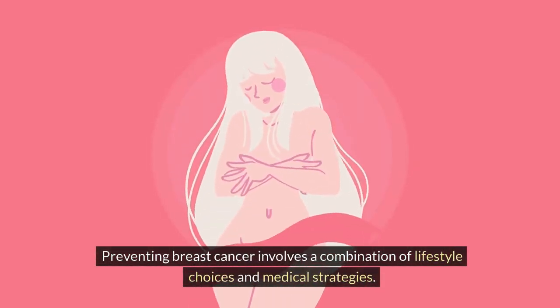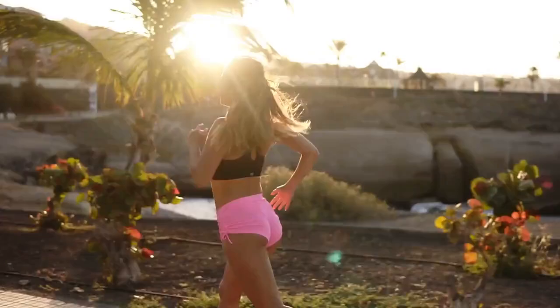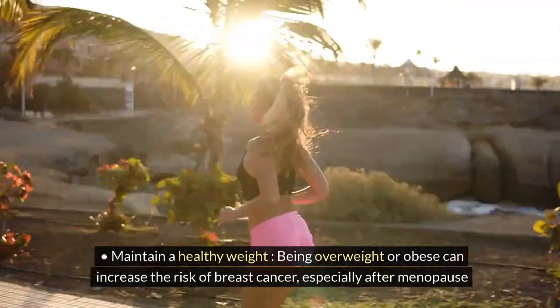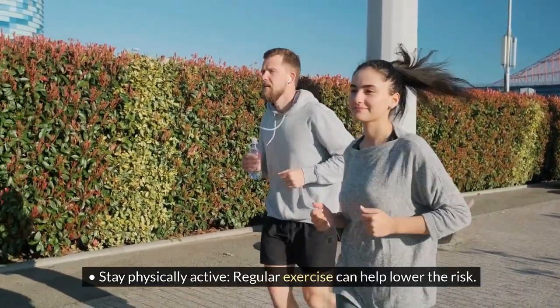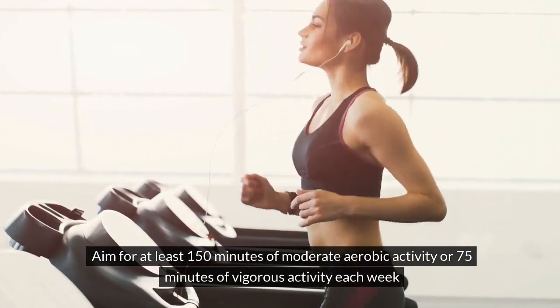Preventing breast cancer involves a combination of lifestyle choices and medical strategies. Maintain a healthy weight, as being overweight or obese can increase the risk, especially after menopause. Stay physically active — regular exercise can help lower the risk. Aim for at least 150 minutes of moderate aerobic activity or 75 minutes of vigorous activity each week.